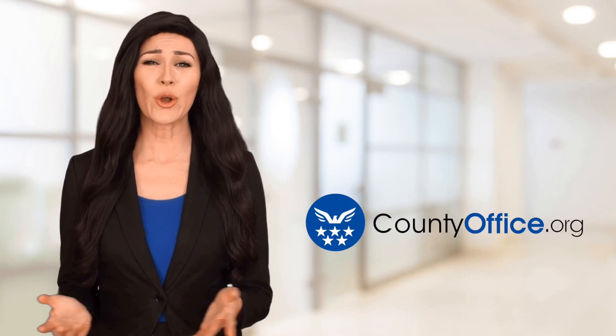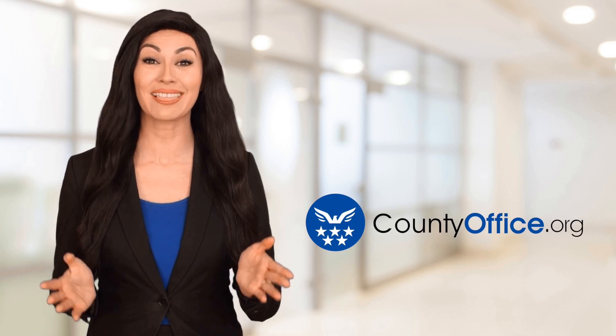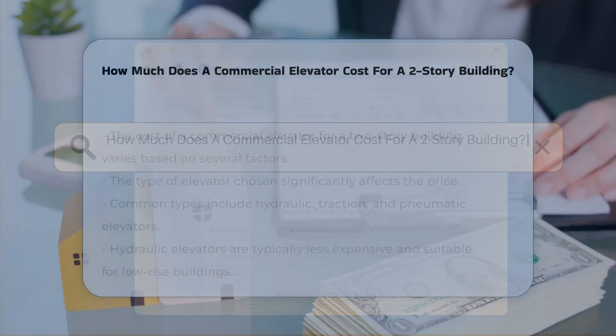Welcome to County Office, your ultimate guide to local government services and public records. How much does a commercial elevator cost for a two-story building?